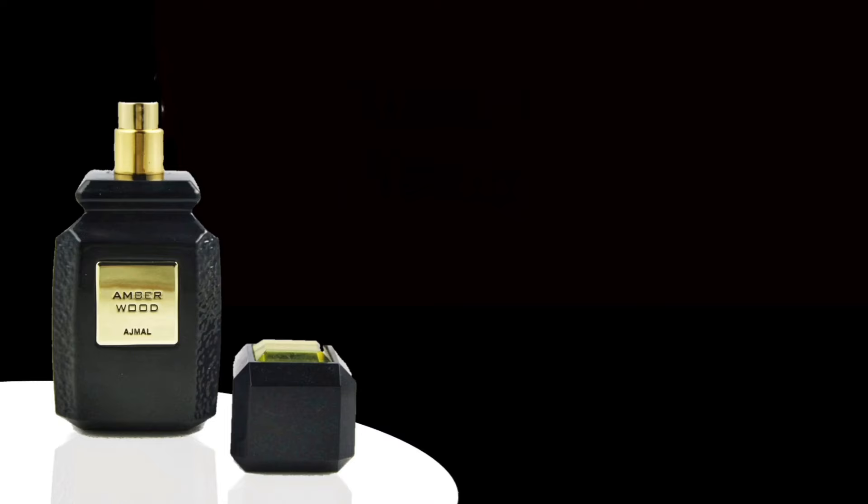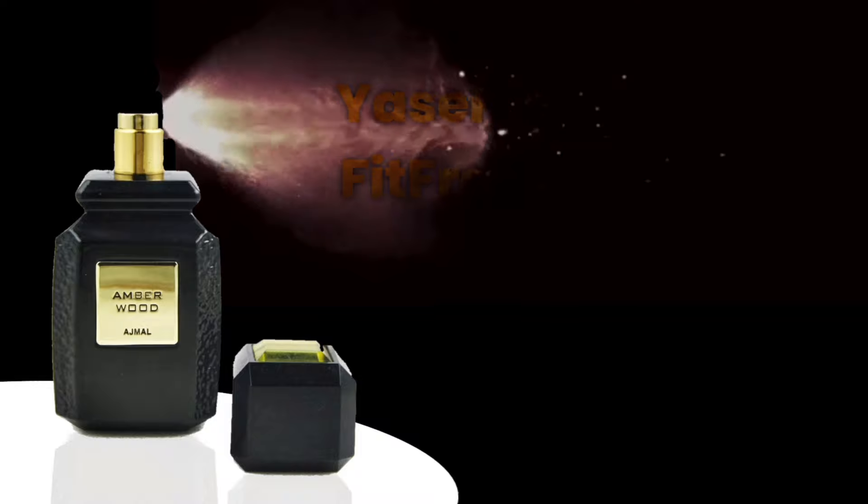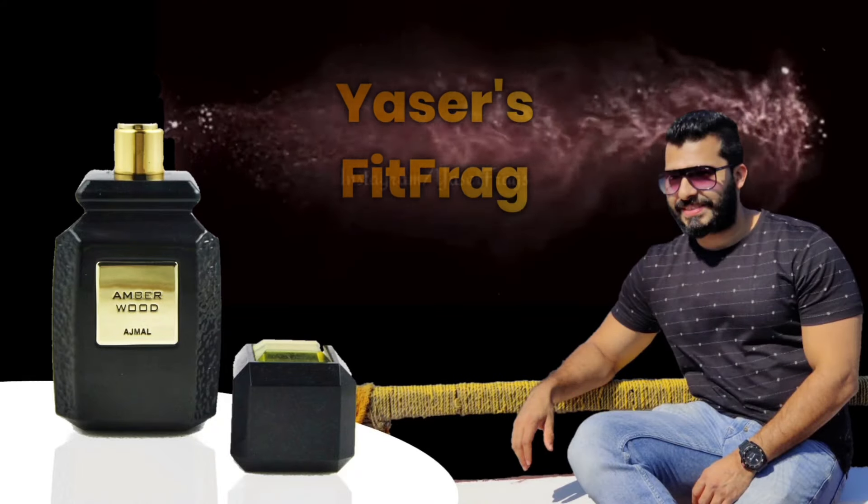The most interesting part is that this time they have done an inspired version of the most hyped Ahmad Al Maghribi Merch. It is a very interesting clone, so stay tuned. What's up guys, this is Yasa, welcome back to my channel — you're watching Yasa's Fit Frag. Today I'm going to talk about five different new launches from Excellency Perfumery, starting with the most popular Ahmad Al Maghribi Merch.